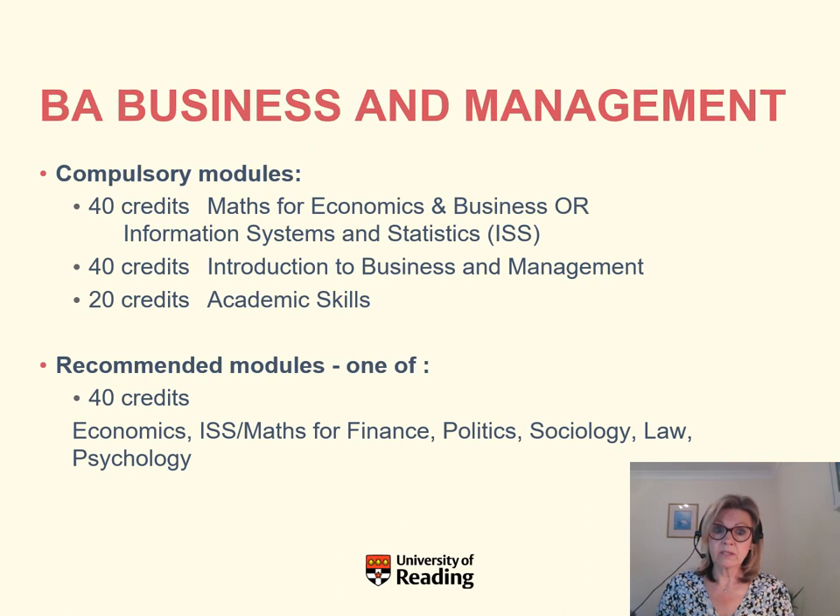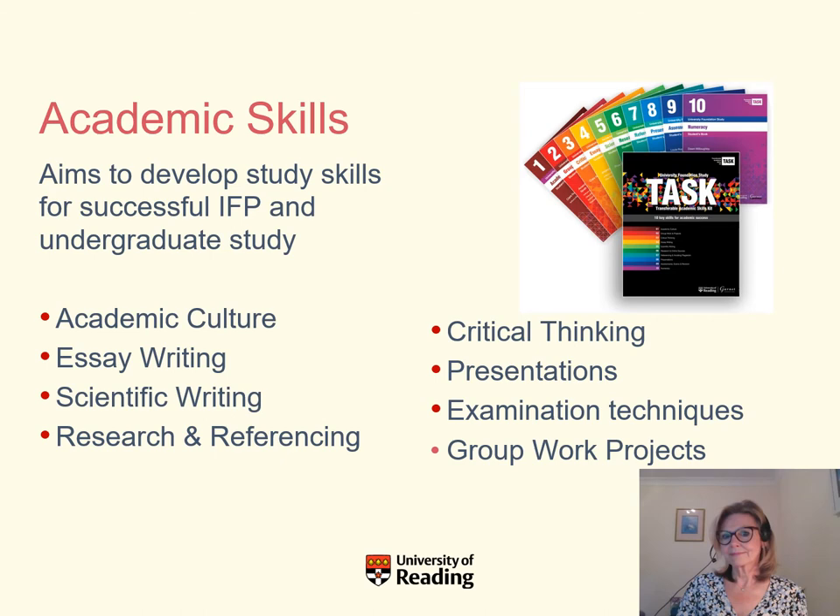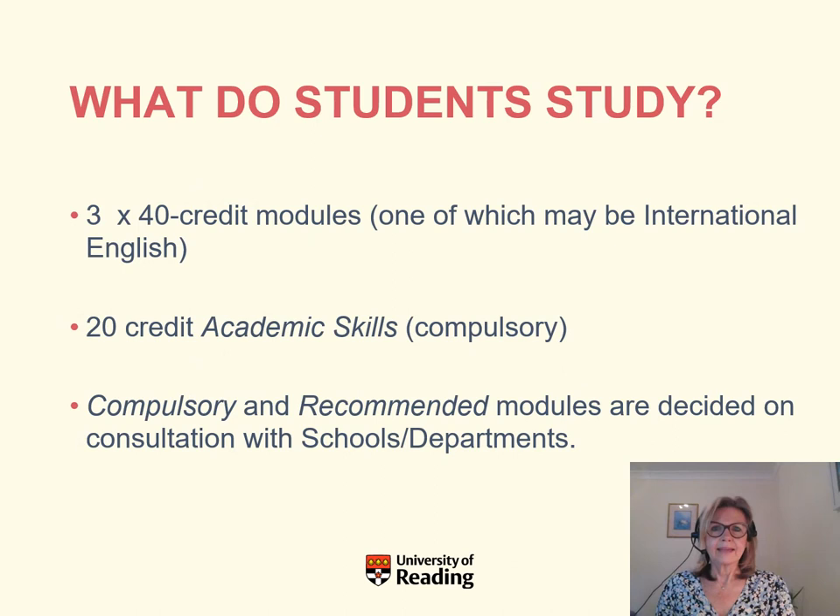Business students can then choose one recommended module from a wide selection: Economics, a second Maths module, Politics, Sociology, Law, or Psychology. The Academic Skills module is the 20-credit compulsory module for everybody. It helps you adjust to UK academic culture, covering critical thinking, how to research and reference your work, how to write essays correctly, and how to give presentations — all very useful transferable skills for your future career. In summary, students take three 40-credit modules and one 20-credit Academic Skills module, with other modules dependent on the progression degree.